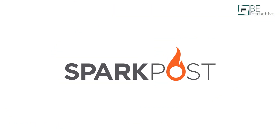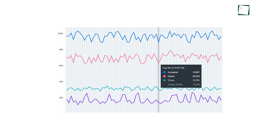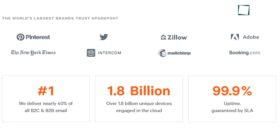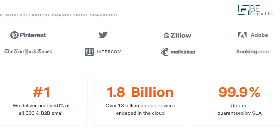Optimize your email programs with SparkPost, a transactional email service that shows detailed email analytics. It's no wonder why the largest brands like Pinterest, Twitter, MailChimp, Adobe, and many more have put their trust in it.